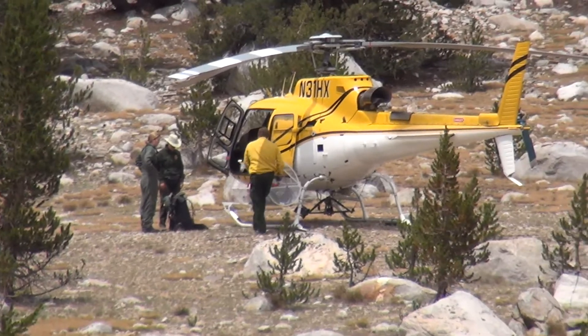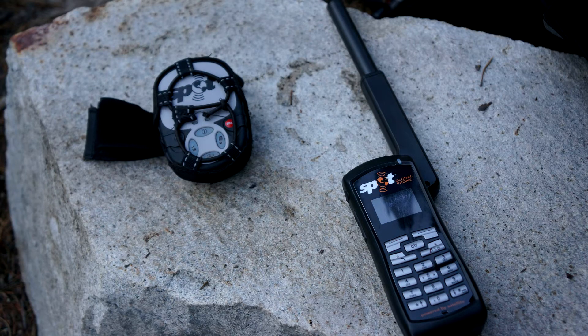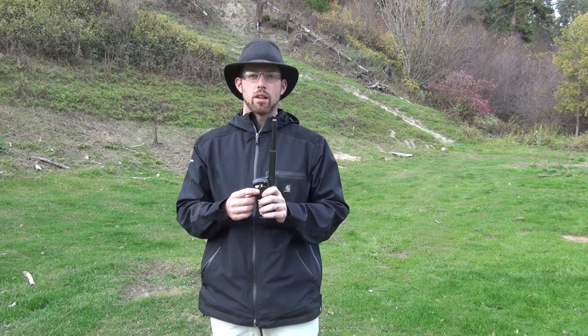A lot of people are venturing out into areas where there's no cell phone signal, and this helps with that. I've got a Spot Messenger which I use to check in, but it doesn't allow my family to contact me like the Spot Global Phone does. As far as the rates go, they can be as low as 25 cents a minute for North American calls. It gives you a 10-digit phone number so people can call you, and it allows you to receive 35-character text messages.